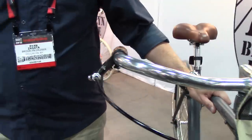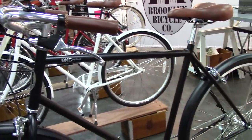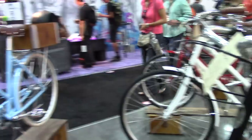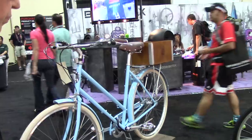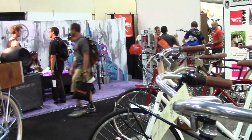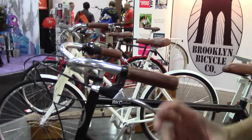Grant Peterson of Rivendell fame is on our board of advisors — these are actually his frame designs. We do the same model as a seven-speed Shimano based on the Acera line, seven-speed derailleur at $489, with sister step-through products. Then you go to our higher-end models: the Willow and the Driggs. The Willow is a chromoly frame with a crown fork, three-speed internal. The Driggs is named after our favorite street in Williamsburg — a $579 three-speed internally geared, crown fork, chromoly frame.